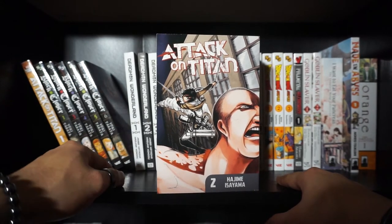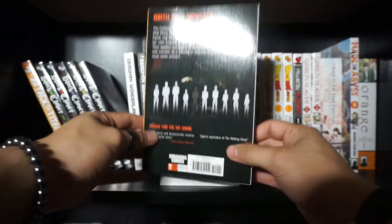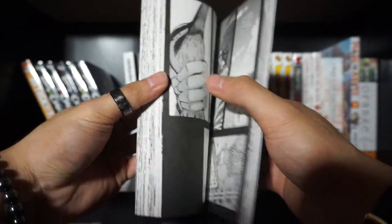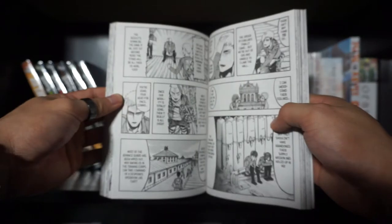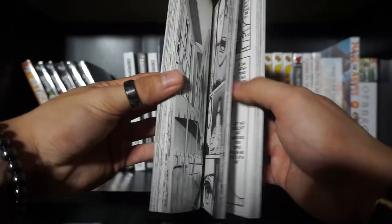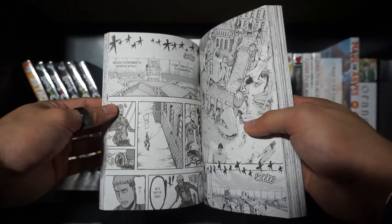The story follows the journey of a passionate lad, Aaron Yeager. I know what you're thinking — giant man-eating monsters threaten humanity's survival, the MC joins the ranks, he starts off weak, undergoes character development, gets stronger, changes the hearts of his comrades, defeats the monster, saves the day, saves the world.